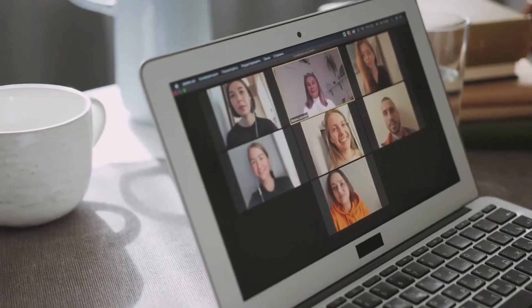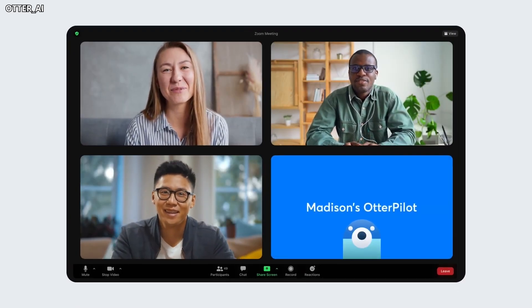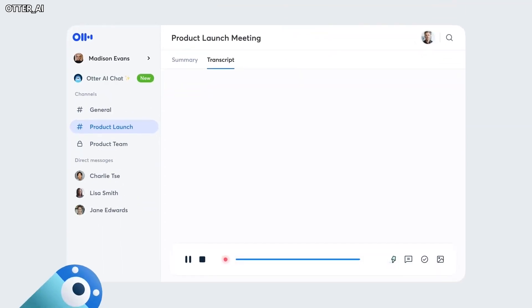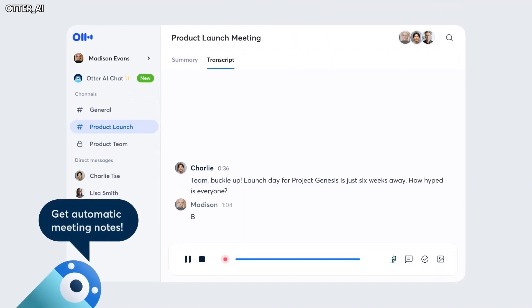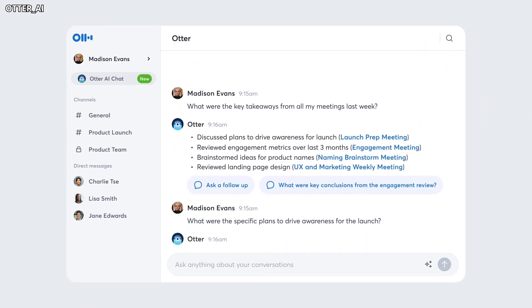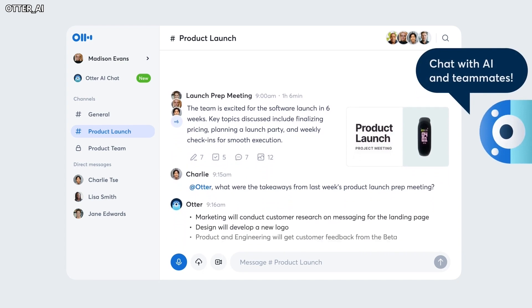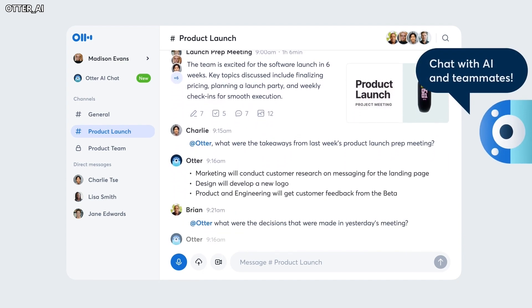Ever struggle to take notes during a meeting or lecture? Otter is here to be your note-taking superhero. This app not only records conversations but also uses AI to transcribe them into text. Even better, it can tell different speakers apart so you'll always know who said what. Otter also provides concise summaries of the key points discussed — no more scrambling to remember what was important. Otter has it all covered.